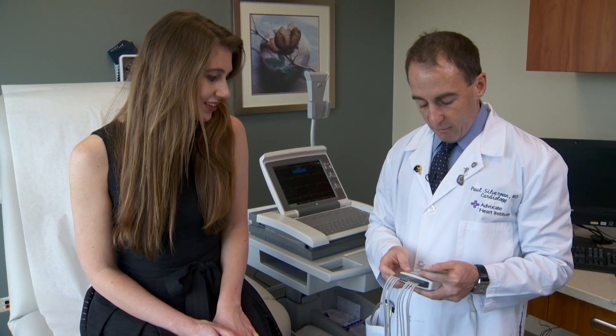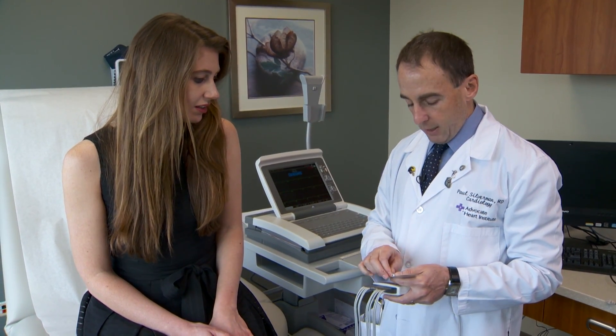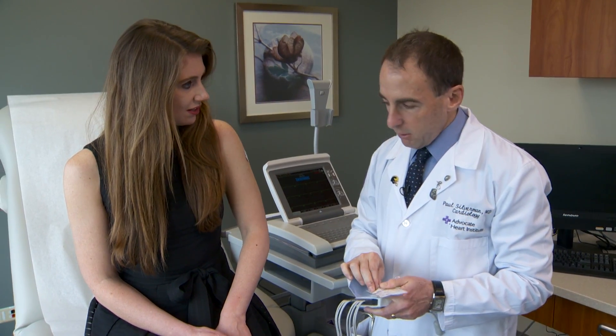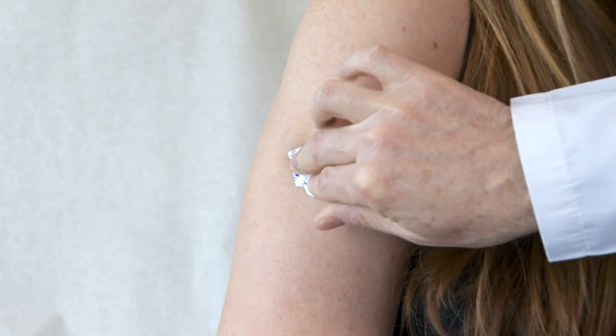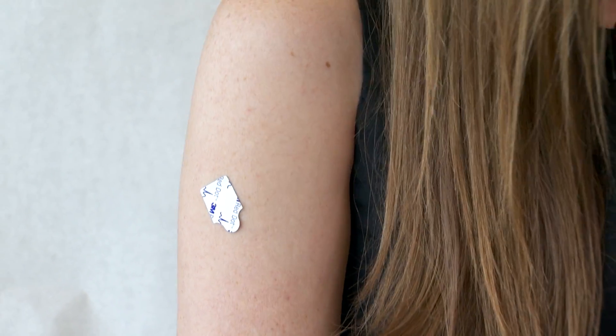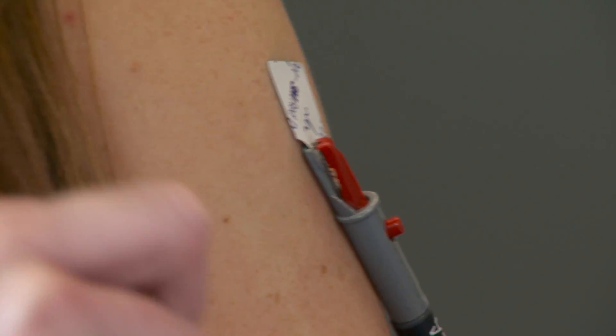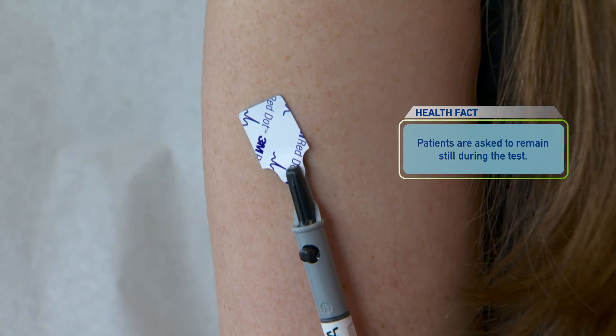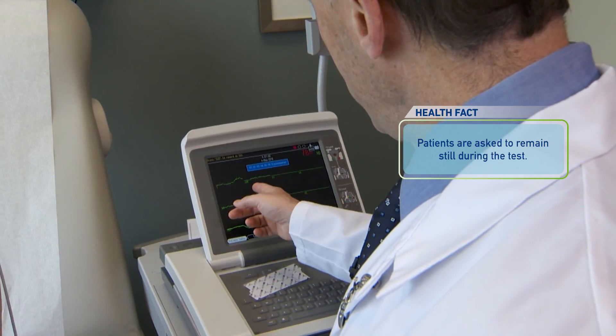So today we're going to put on just the four limb leads. If this were an actual ECG, we would also put on six other leads on the patient's chest. They have a place for the electrodes to hook up. Usually we do this with the person lying down because it helps keep it a little bit more stable. I'm all attached now.